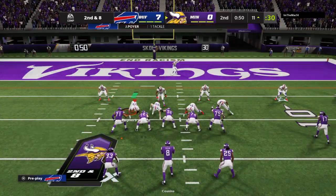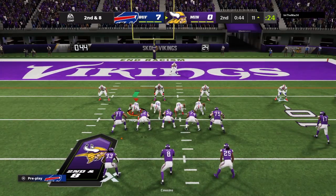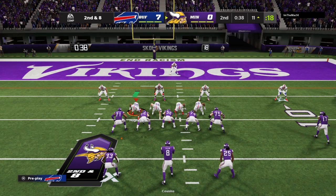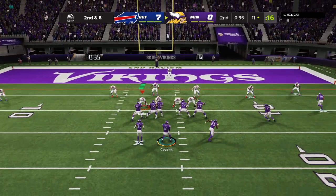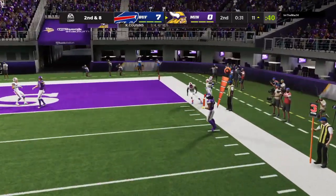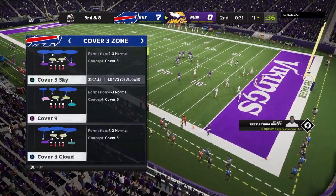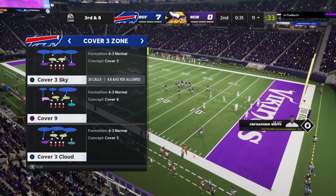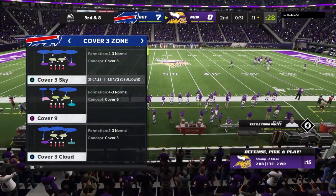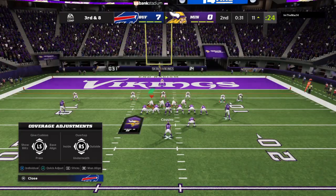2 yards on the carry there, it'll be 2nd down. Cousins throws — and that's going to be incomplete. Good coverage on the outside, and I think that's where he wanted to check that down to. But once he saw the danger over there, he just threw that one over everyone's head — smart play. Out of the huddle now for play number 9 on this drive. This is 3rd down at 8.